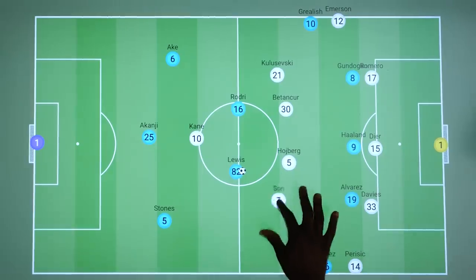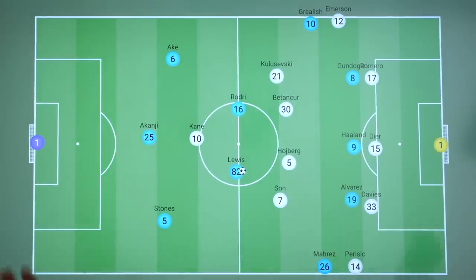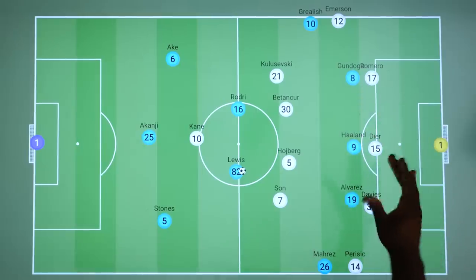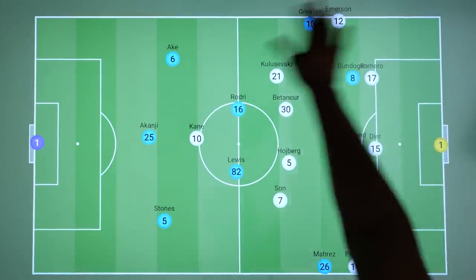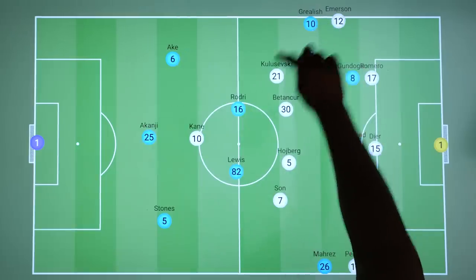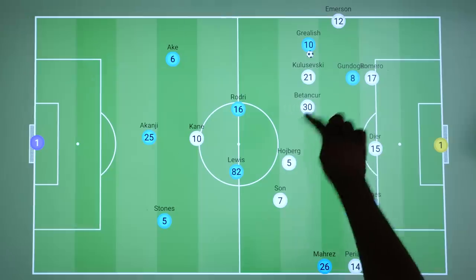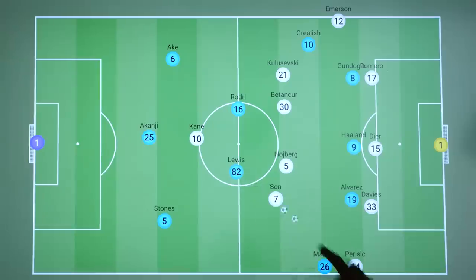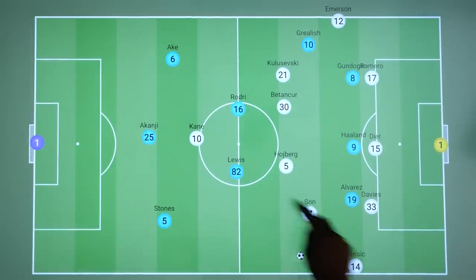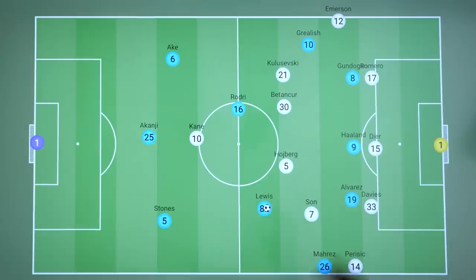With the Spurs wingers helping to cover the centre well, it meant that the space was out wide. For the most part, Spurs were comfortable with these 1v1 situations, as Emerson was able to deal with Grealish, forcing him to play backwards or to come infield to more traffic, where the Spurs midfield could then drop to make progression much more difficult. And even in the first half, Perisic was fairly effective in dealing with Mahrez, for the most part making it difficult for him to turn and face the goal. Mahrez was often forced backwards, often into Lewis who was supporting him on the inside.